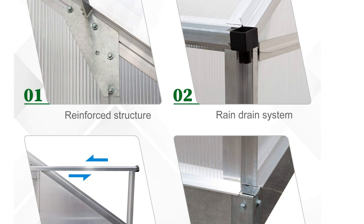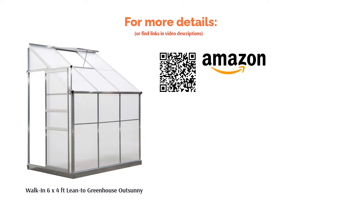The convenience of being able to step out of your house straight into your greenhouse is just too good to pass up.